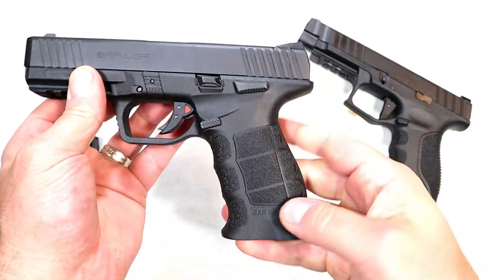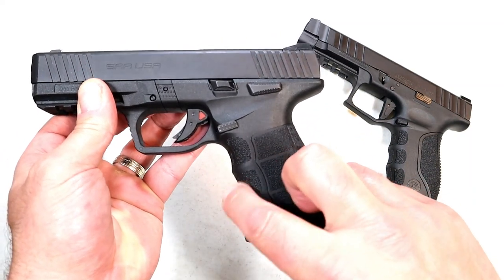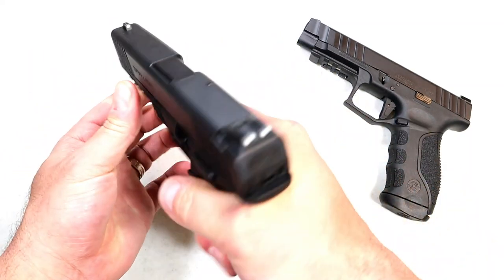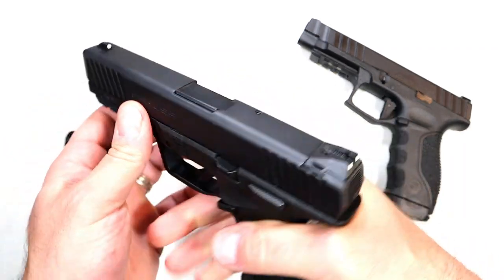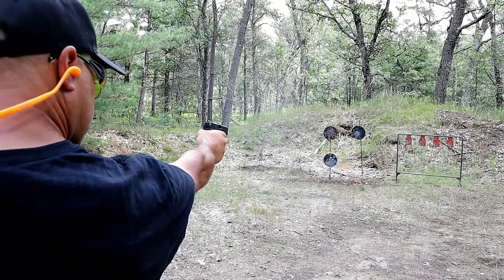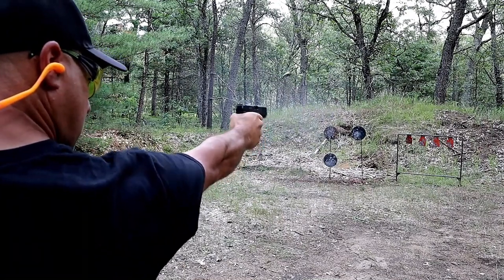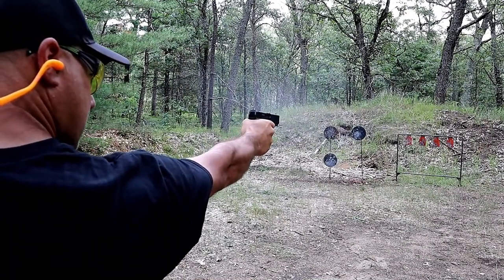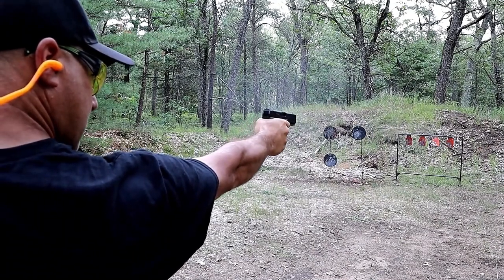The grip is HK-ish, I'd call it. They have additional back straps and grip panels. There are slight textures — I wouldn't even call them finger grooves — but it has a very nice grip to it. There's a full pic rail, three dot sights, and it's a nice shooting handgun. I've taken this to the range on several occasions and it really gets the job done. For a full size handgun at a budget price, it's pretty nice. It has a beveled magwell.